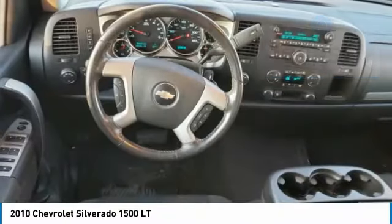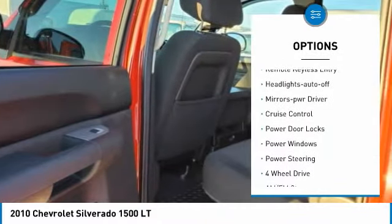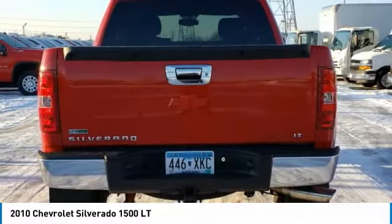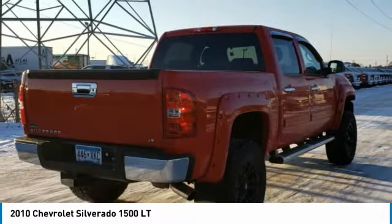Here are some of this vehicle's great options: Heated Side Mirrors, Traction Control, Daytime Running Lights, Remote Keyless Entry, Auto Off Headlights, Power Driver Mirrors, Cruise Control, Power Door Locks, Power Windows, Power Steering.